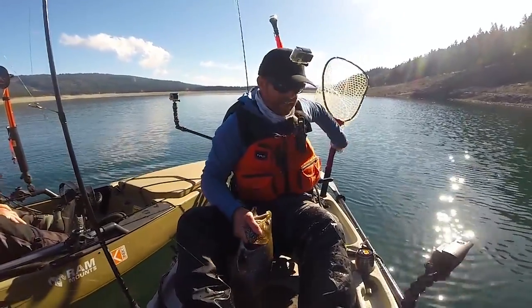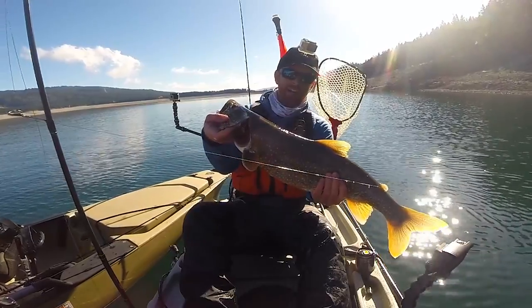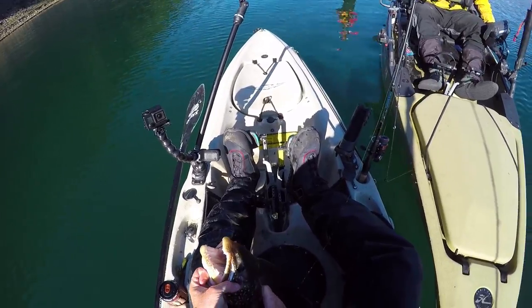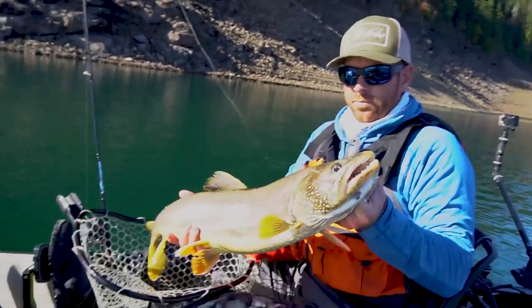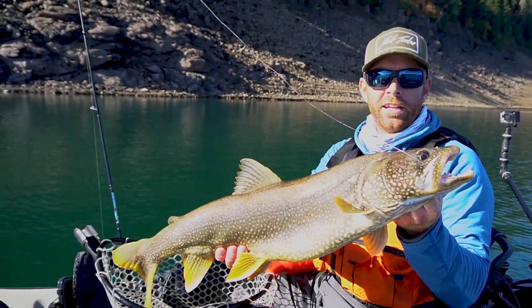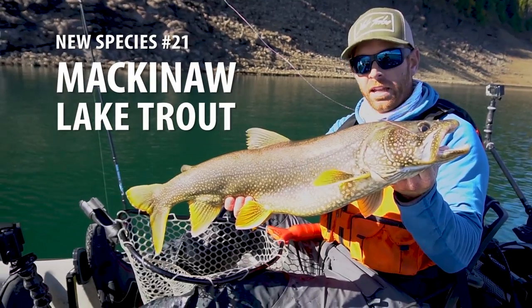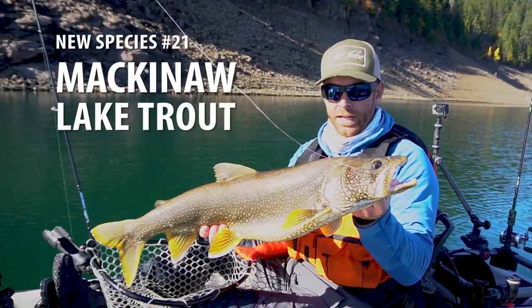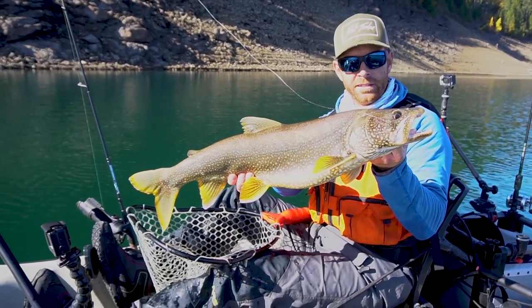My first Mackinaw Lake trout. Brad and John are telling me this is the biggest one they've ever seen out of this lake. Beautiful — first Mackinaw Lake trout. Brad and John say this might be the biggest one they've ever seen pulled out of this lake. Such a fun fight — the lightest rod I own — took a while to get her up. What an awesome fish.